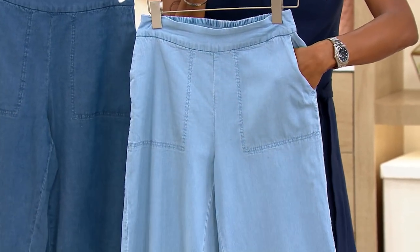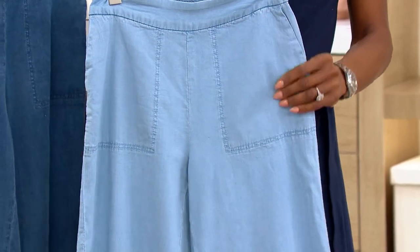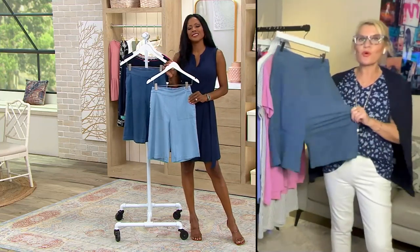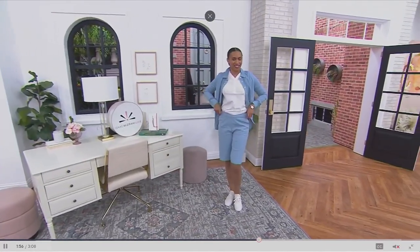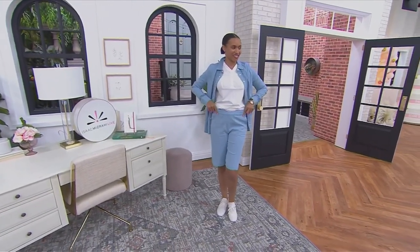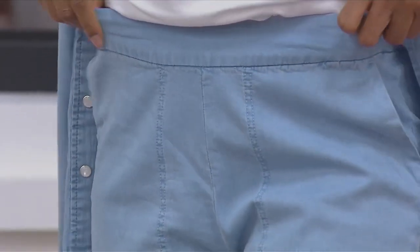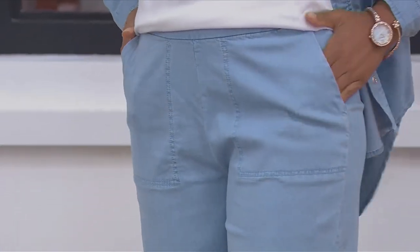Just as you said about the stretch chambray — I love how you described it as buttery and soft and fluid and feels so great — with that kiss of spandex. But there's all this stretch, so really comfortable. And what makes these so great, the key when you're wearing shorts, if you're someone who says you're just not a short girl, the key to the best fitting shorts are shorts that have a wider leg, because the wider leg is the most flattering leg silhouette.